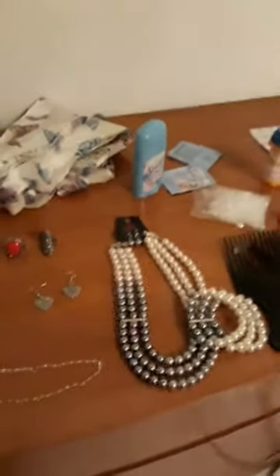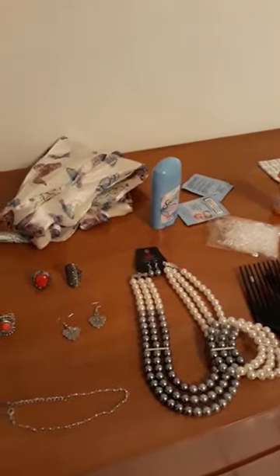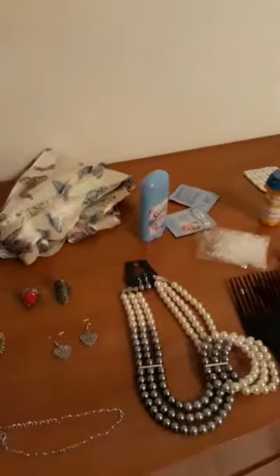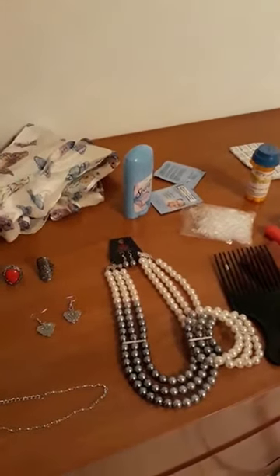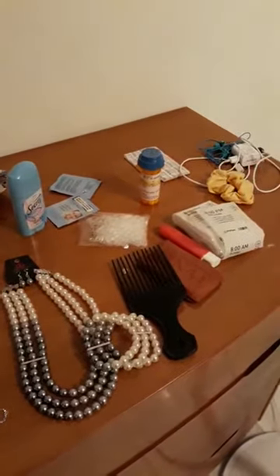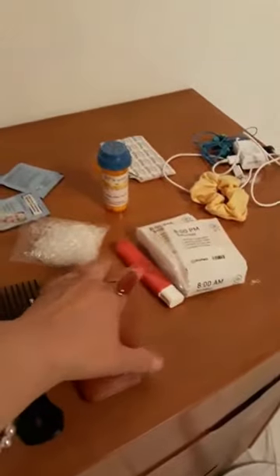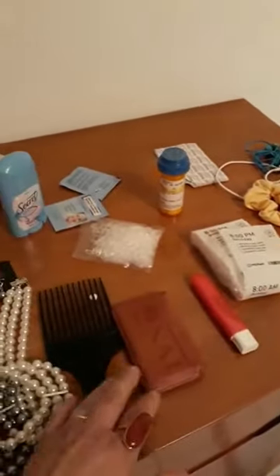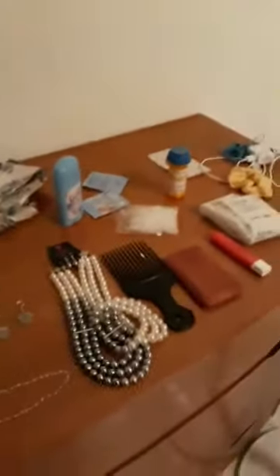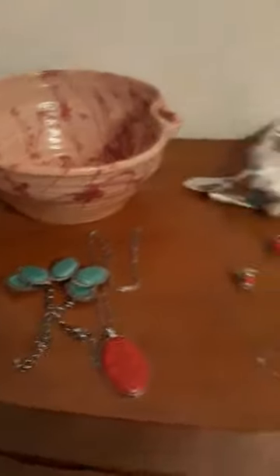I'm going to pack this all up, and then whenever we get to Barcelona, I'll be ready to unpack and I'll show you as I take all of this out of my Scotty Vest. I use a Scotty Vest with lots of pockets in it to hold everything, including my personal items, my wallet, my toothbrush, and my hair pick. You'll see all of this come out of my Scotty Vest whenever we get to the other end of the trip.